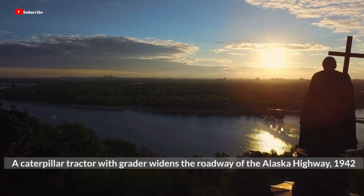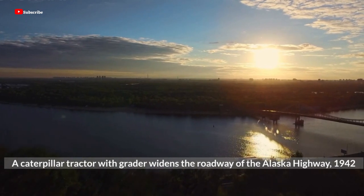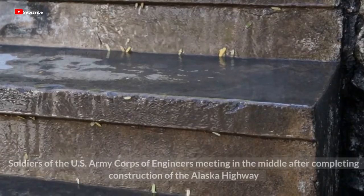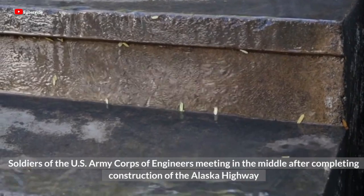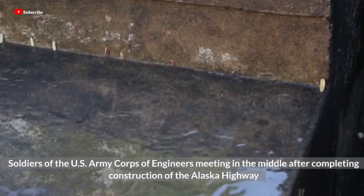A Caterpillar tractor widens the roadway of the Alaska Highway in 1942. Soldiers of the U.S. Army Corps of Engineers meeting in the middle after completing construction of the Alaska Highway.